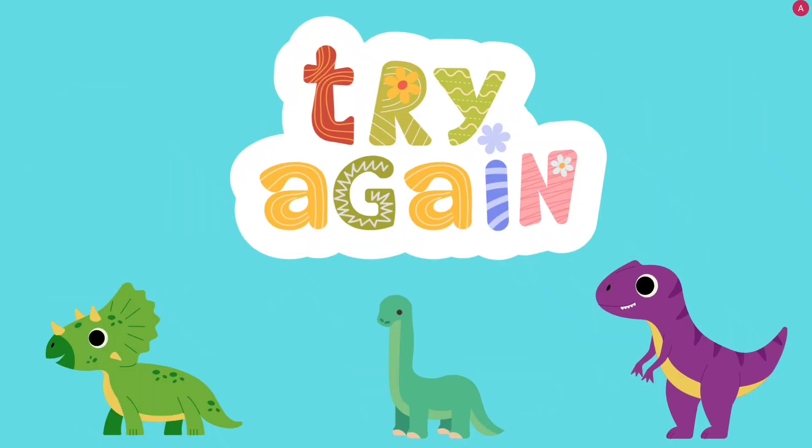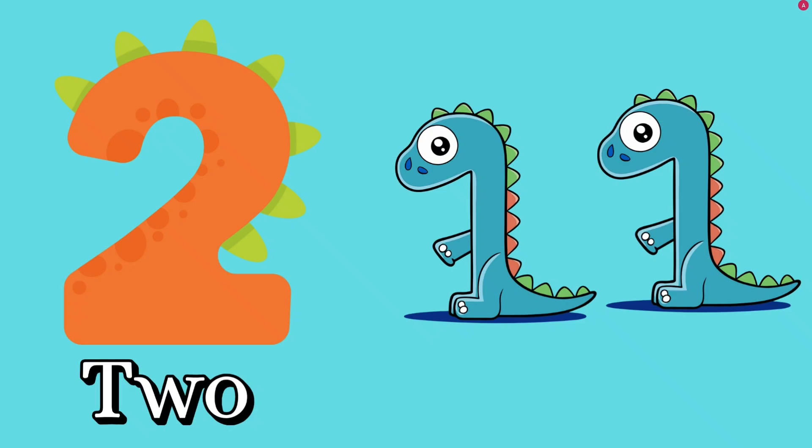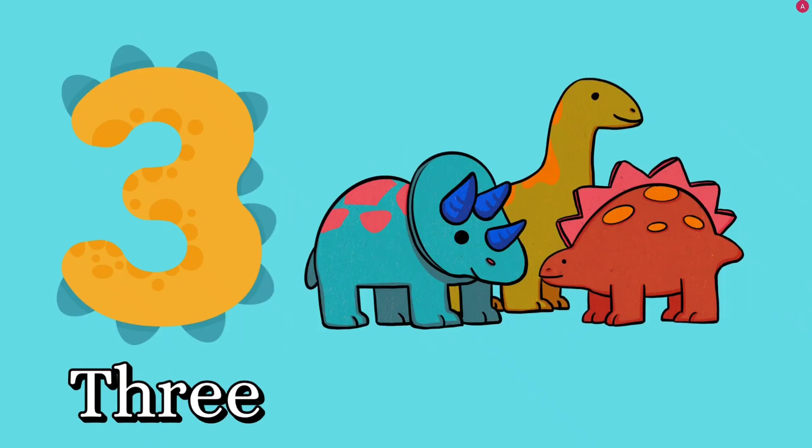Let's try again! Number one. How many dinosaurs? One. O, N, E — one. Number two. How many dinosaurs? Two. T, W, O — two. Good job. Number three. How many dinosaurs? Three dinosaurs. T, H, R, E, E — three. Good job.